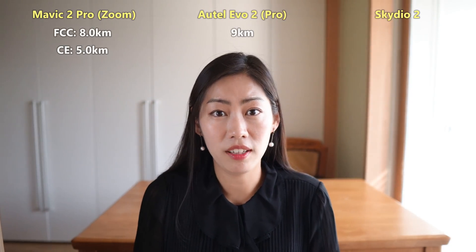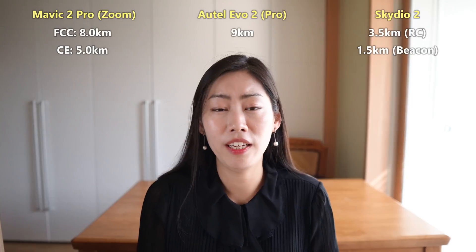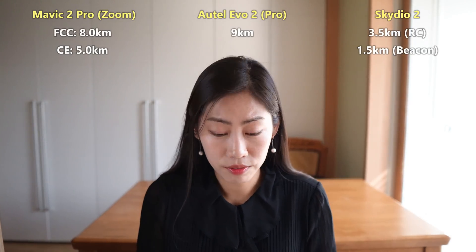With all that battery time, how about the range? The Autel Evo 2 offers nine kilometers, whereas Mavic 2 comes a little bit behind Autel. Skydio 2's range is significantly weaker, but arguably the most important aspect about the drone is the price.